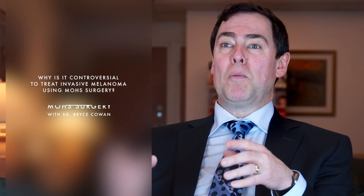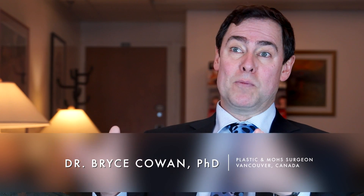The treatment of invasive melanoma with micrographic surgery is still controversial. Some groups claim good success with it, others are apprehensive to do it, and the rationale is because of the following.